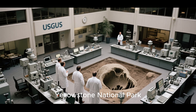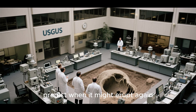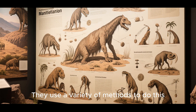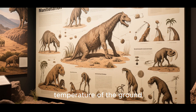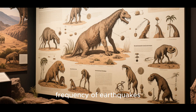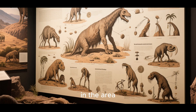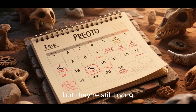The USGS monitors Yellowstone National Park closely to try to predict when it might erupt again. They use a variety of methods to do this, including measuring the temperature of the ground, the amount of gas emitted from the park, and the frequency of earthquakes in the area. So far, they haven't been able to predict an eruption, but they're still trying.